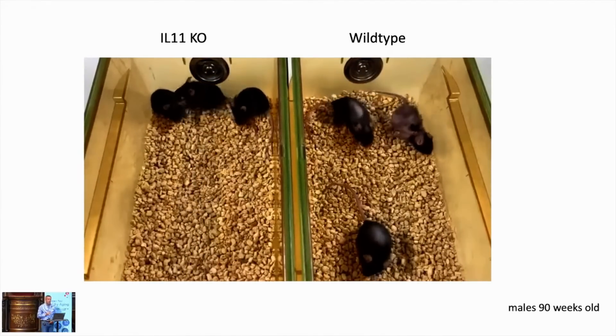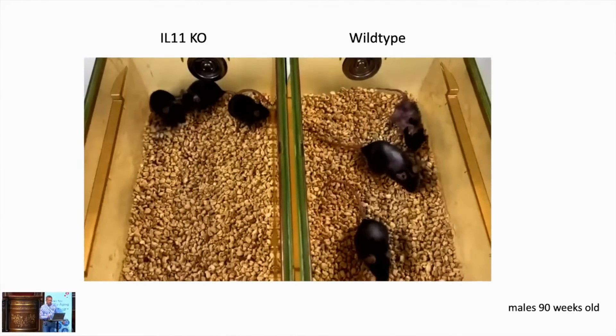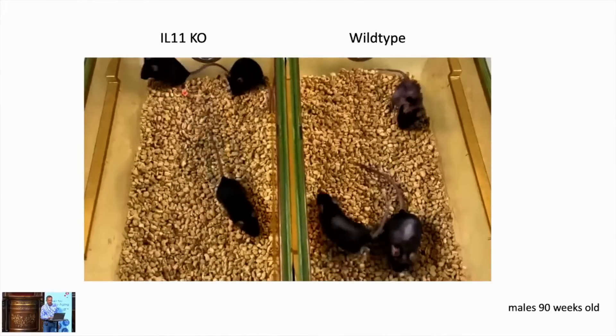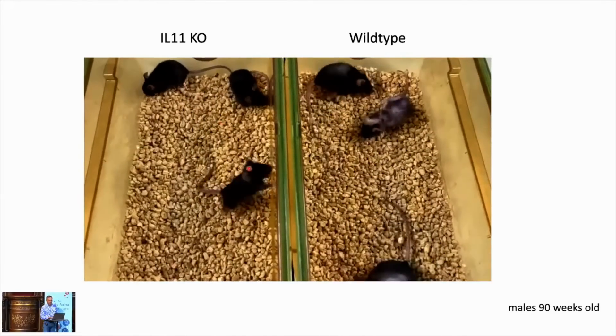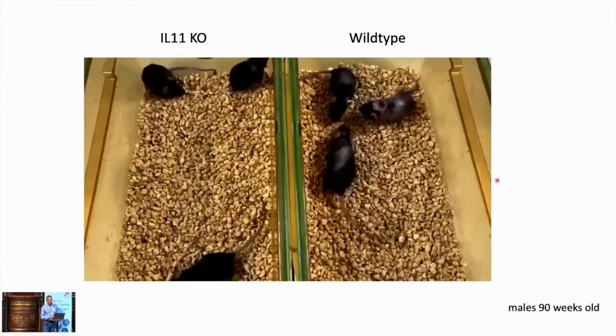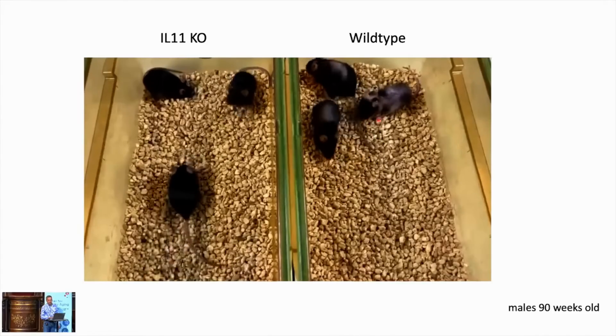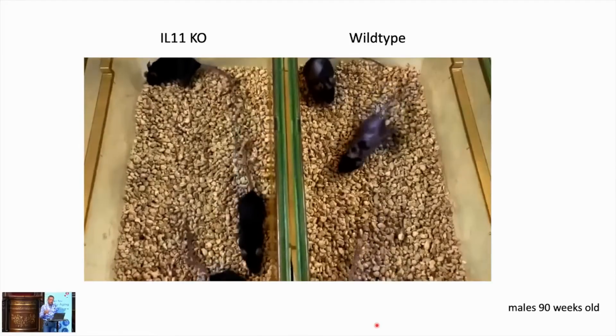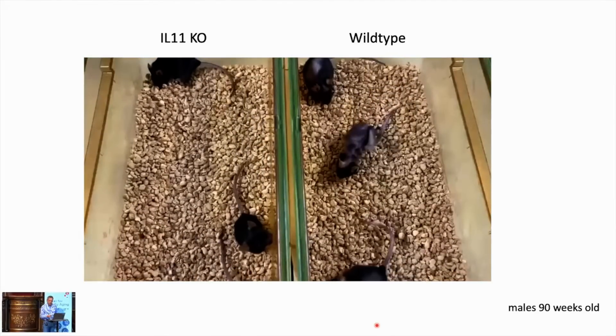This is illustrative from the IL-11 knockout mice at about 100 weeks old. The knockouts have nice coats, they are thin, they are running around. Their littermate wild-type controls, which have IL-11 activity, are fatter, slower, and exhibiting signs of frailty at around 100 weeks.